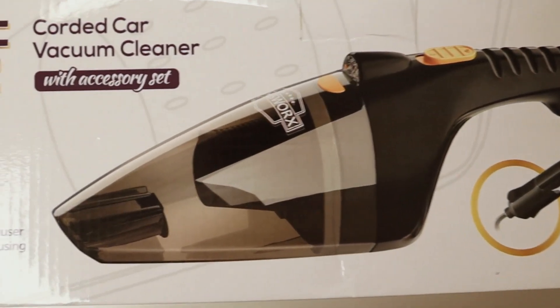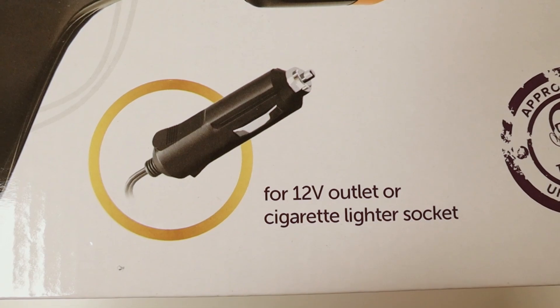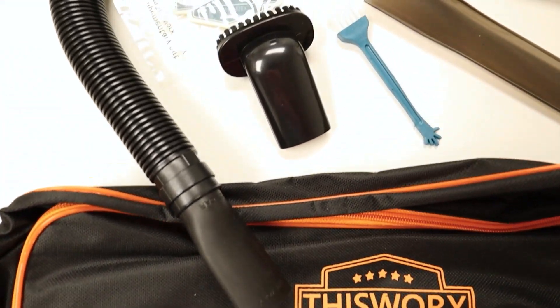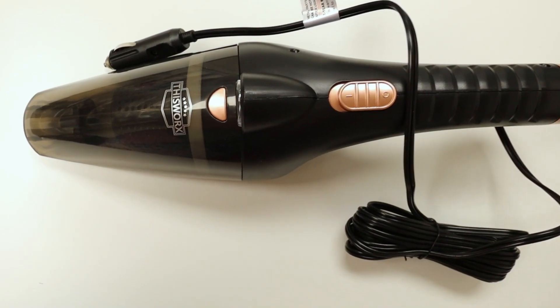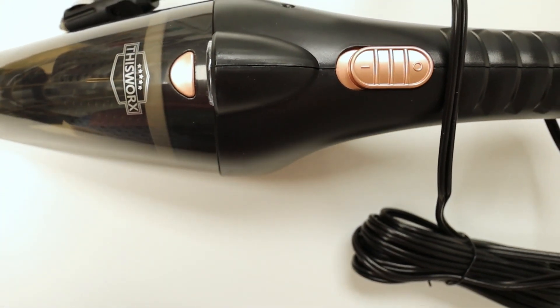A car vacuum is another great option to keep in your car. The reason I like this one by This Works is it actually fits into your car lighter so you can plug it in — you don't have to have a charge on it. Then you can just vacuum your car with it. It also has several different components to really get into all the different areas you need to clean. A great option for anyone in your life who likes to clean their car.